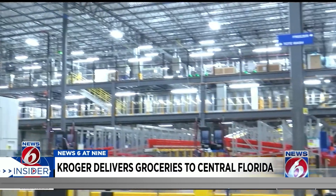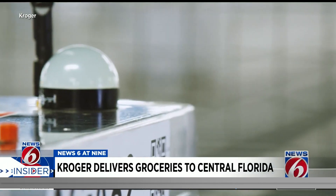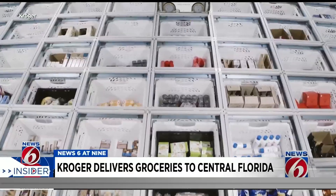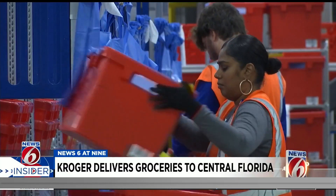Kroger is going all out with its e-commerce model in Florida with zero brick-and-mortar grocery stores. When you order your groceries online, an advanced group of robots sorts through the thousands of products stacked in what the company calls the Hive in its warehouse. The products are then dropped down in baskets to the Kroger shoppers below, who then bag the items.